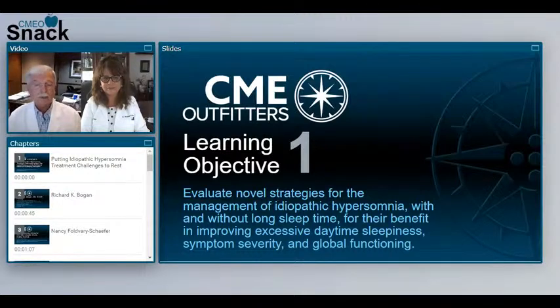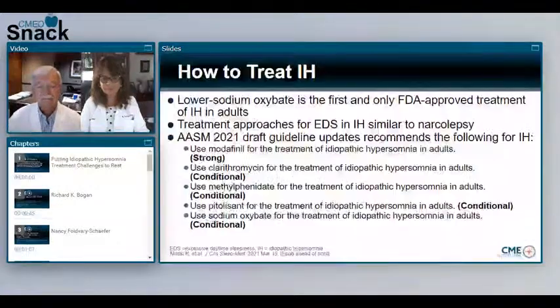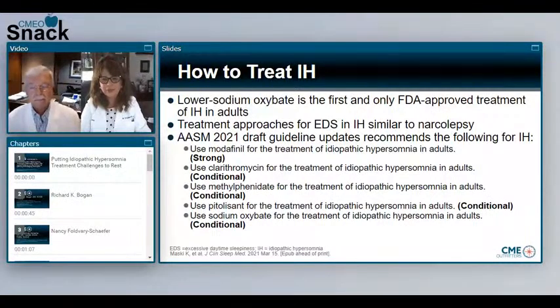Prior to lower sodium oxybate, there were no FDA-approved agents, and at the time of this poster abstract, it had not yet been approved. How was treatment typically approached? This is a very interesting question because we now have an FDA-approved drug for the first time. Generally, patients with idiopathic hypersomnia are treated similar to the way we treat patients with narcolepsy, but in many cases we have restrictions, because these agents haven't been FDA-approved specifically for idiopathic hypersomnia, and we often aren't able to provide access to all of these medications for our patient population.